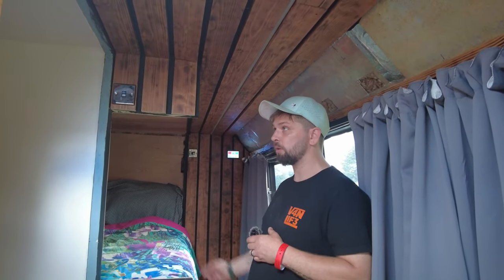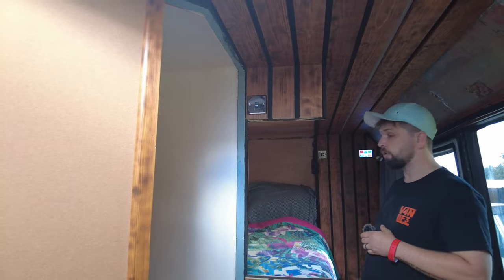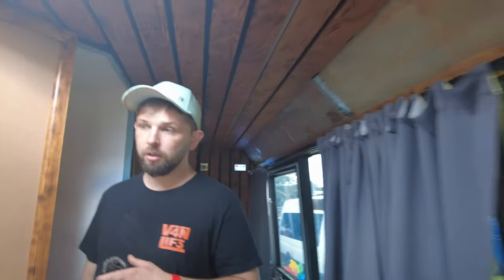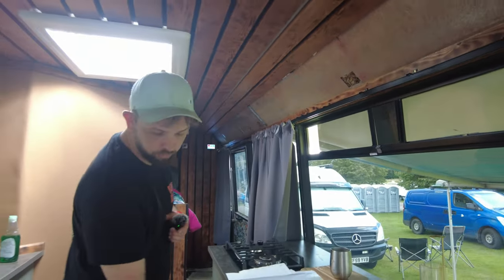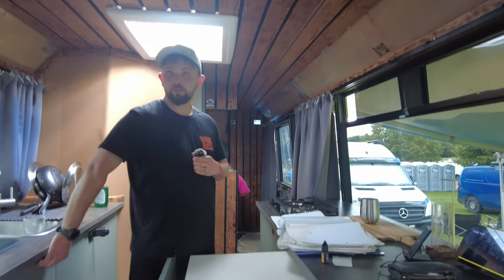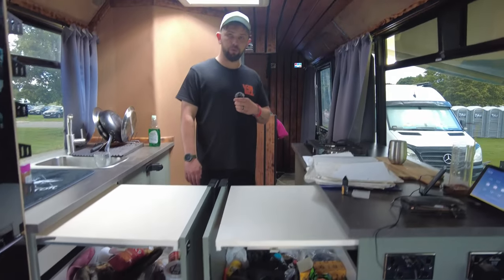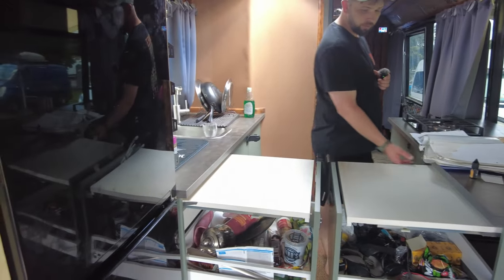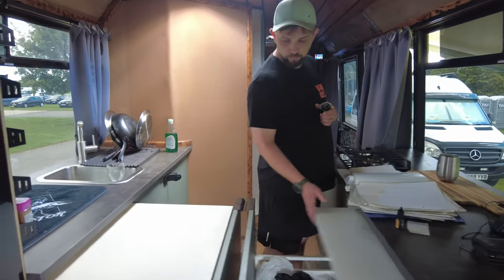The bus has a full-size shower, composting toilet, full-size bed, and a full-size kitchen that folds out into an island. It all turns into a three-sided horseshoe kitchen when extended — brilliant use of space.